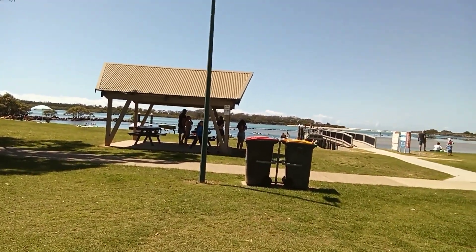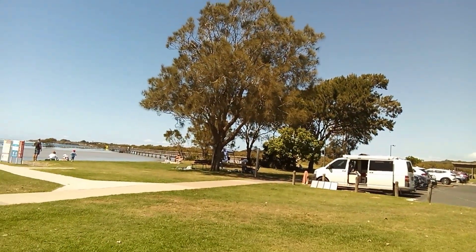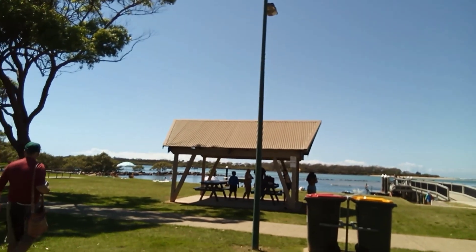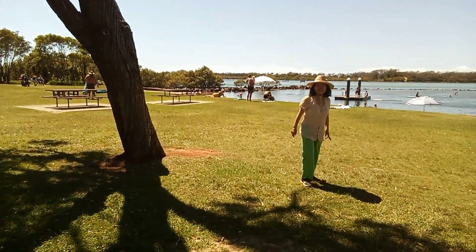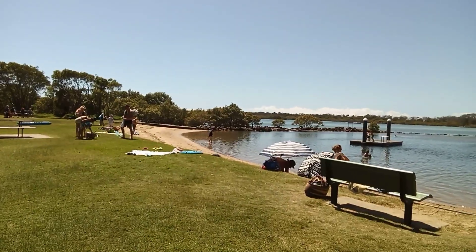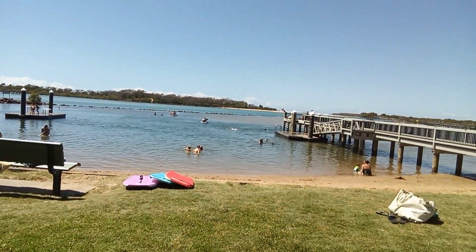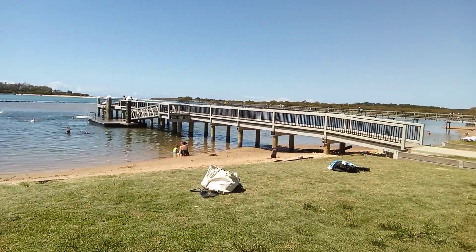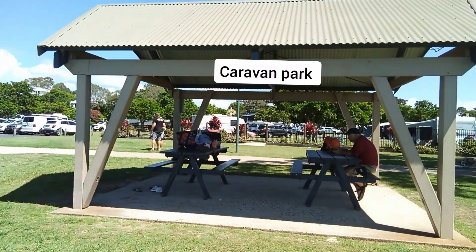We are getting out to the foreshore, very nice. Caravan park in the background. I am showing the Bellingen River, the mouth of the river. Very nice little beach — we can swim. I brought a swimsuit so I can try to swim. Beautiful, pleasant area. That's the caravan park.